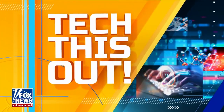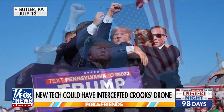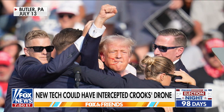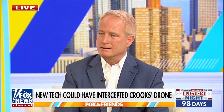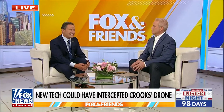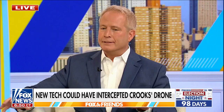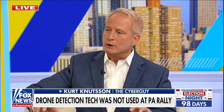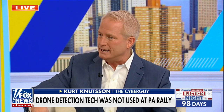Ten minutes before the top of the hour, let's continue to talk about this. Experts revealing new technology could have been used to detect the drone. The gunman flew over Trump's rally site just hours before the attempted assassination. Director Wray came out for the FBI saying we do know that the shooter had a drone two hours ahead of time flying over the site where the former president was speaking in Pennsylvania.